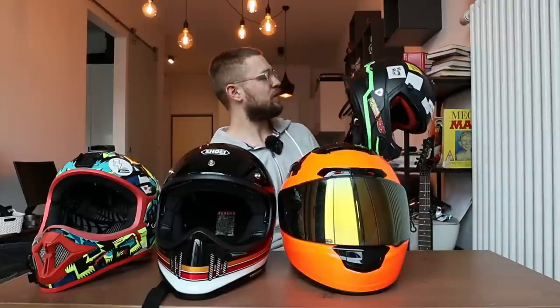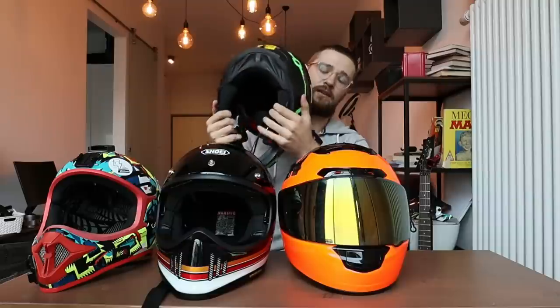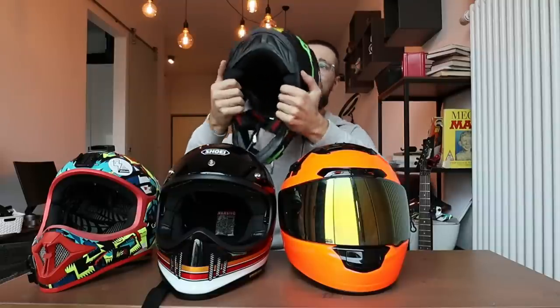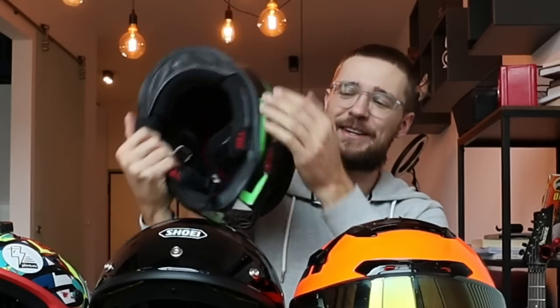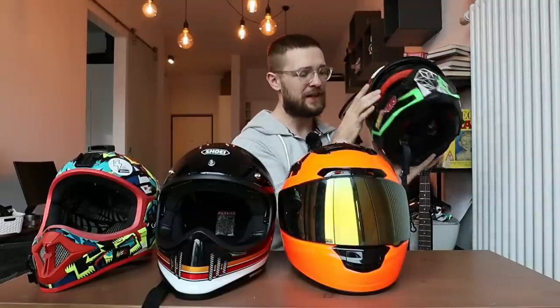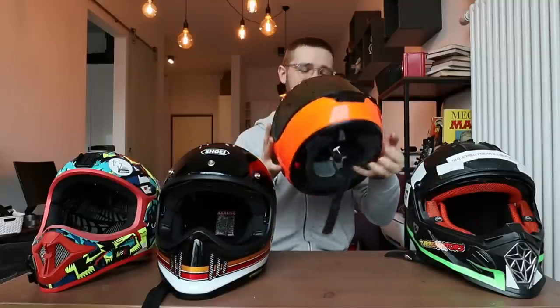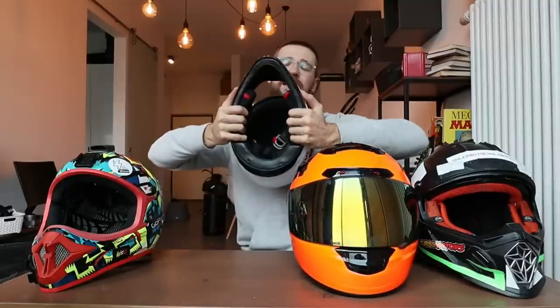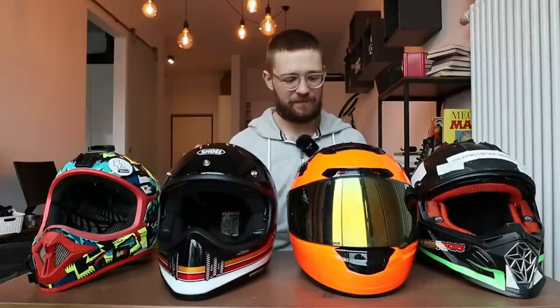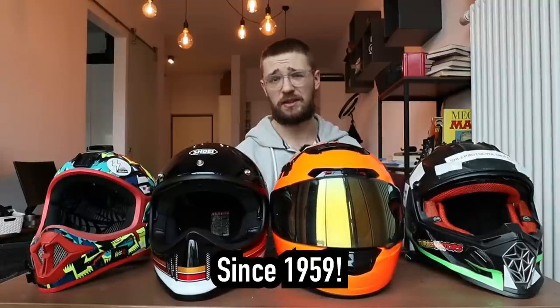The most expensive part of a helmet — as I was shown at the Shoei headquarters — is the shell. With a cheap helmet you can just bend and flex it quite easily; it was so bad that the visor stopped fitting properly. You really don't want something like that protecting you if you're riding at 80 or 100 kilometers an hour on scooters or EUCs. On the Shoei X-Spirit 3, I can barely flex it at all. The shell makes a huge difference in safety.